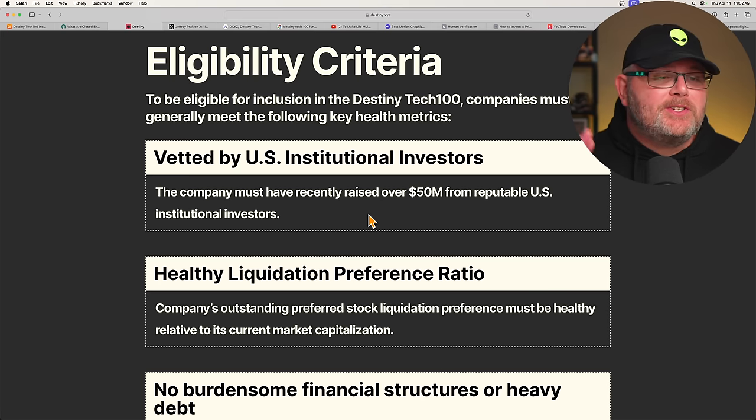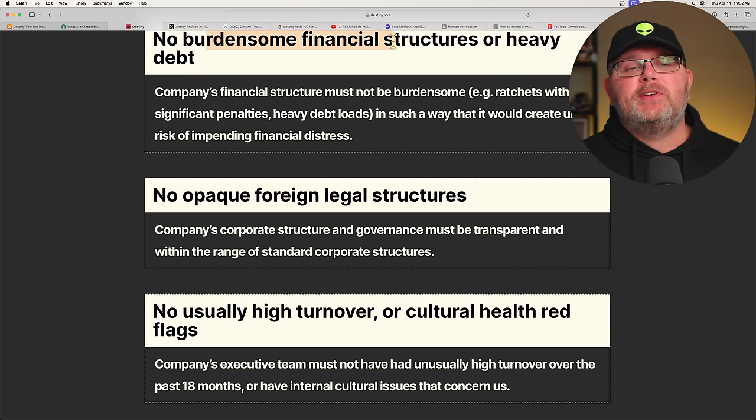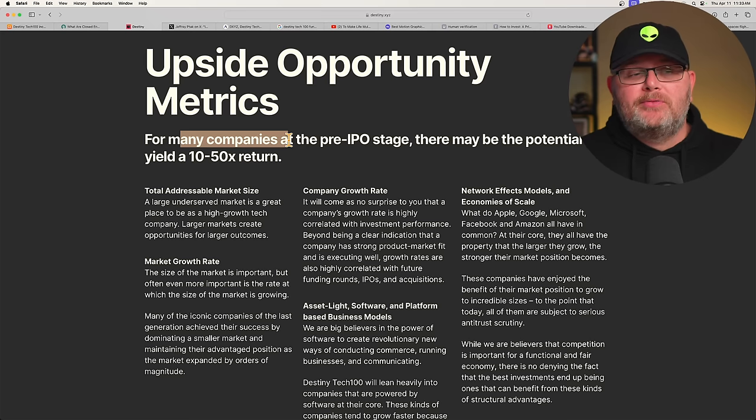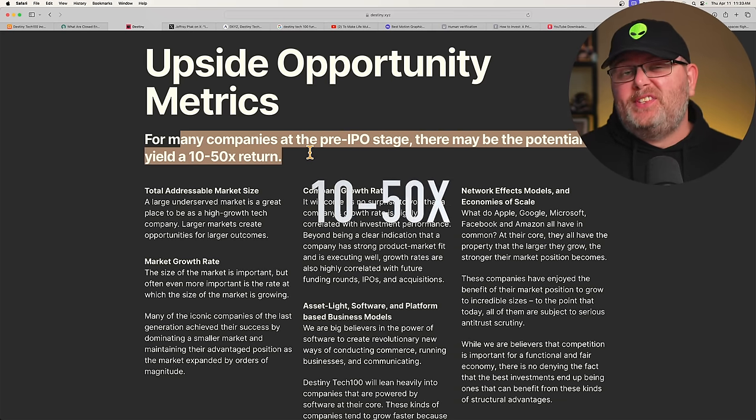Here's a list of eligibility criteria — things like foreign legal structures, high turnover, cultural health red flags, and no burdensome financial structures or heavy debt. For many companies at the pre-IPO stage, there's a potential to make 10 to 50x returns. But is this too good to be true? Let's dig further.